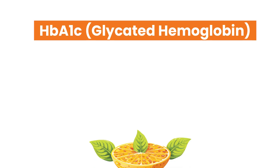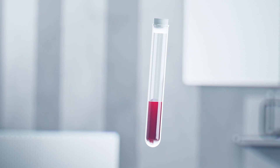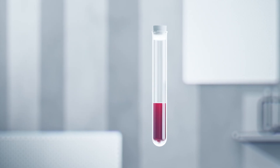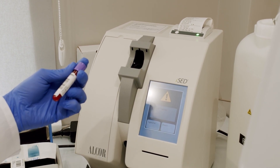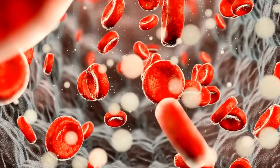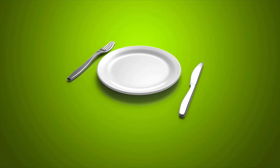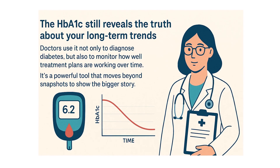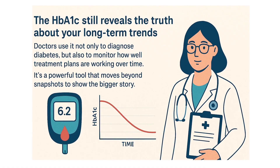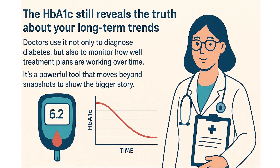Test 4: HbA1c (Glycated Hemoglobin). Unlike the other tests, which capture a single moment, the HbA1c test looks at the bigger picture. It measures the percentage of red blood cells that have sugar molecules stuck to them. Since red blood cells live about 120 days, this test reflects your average blood sugar over the past 2 to 3 months — that's why it's often called a report card for your blood sugar control. Even if you fast perfectly before an FPG or avoid sugar before an OGTT, the HbA1c still reveals the truth about your long-term trends. Doctors use it not only to diagnose diabetes, but also to monitor how well treatment plans are working over time.